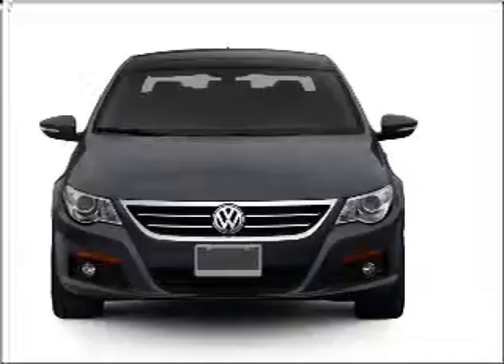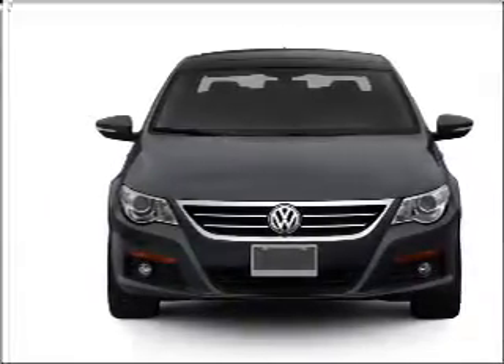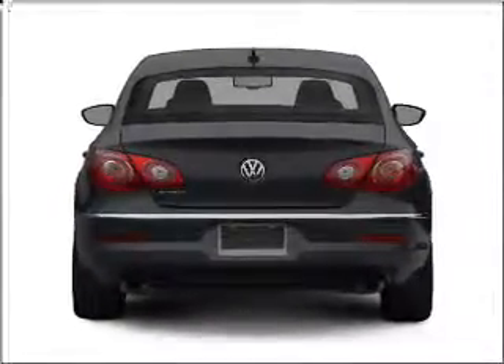Check out this 2012 Volkswagen CC. If you're looking for an automobile with great attributes, look no further. With an efficient four-cylinder engine, connected to a smooth-shifting six-speed automatic transmission, reach your destination effortlessly with GPS navigation.